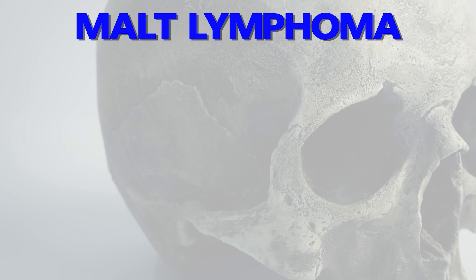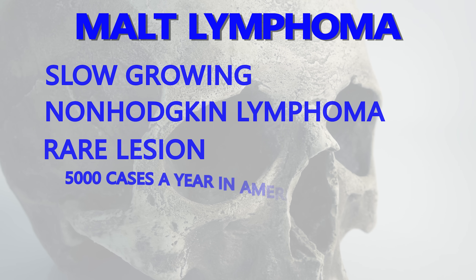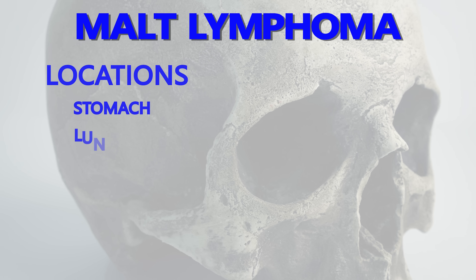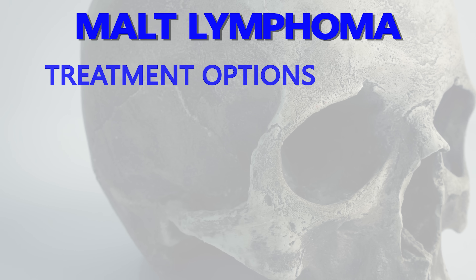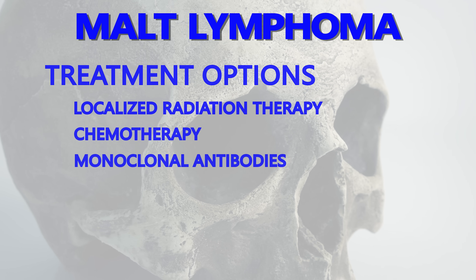MALT lymphoma is a slow-growing, non-Hodgkin lymphoma. It's rare, with an estimated 5,000 new cases in America each year. Most MALT lymphomas are found in the stomach; they can also be found in the lungs, skin, and occasionally in the salivary glands, as in this case. Thankfully, this is a slow-growing lymphoma and it can be treated in a variety of ways, including localized radiation therapy, chemotherapy, and monoclonal antibodies.